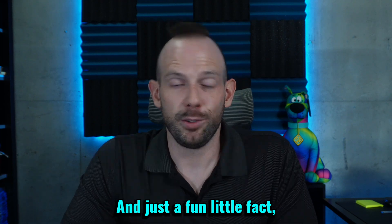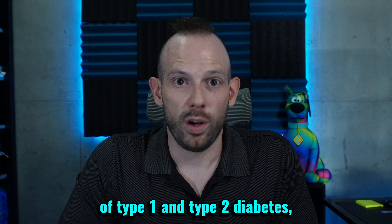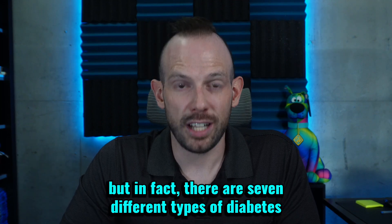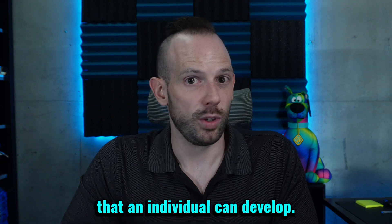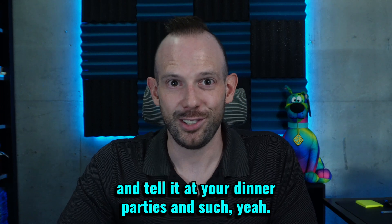Just a fun little fact — most of you have probably only heard of type 1 and type 2 diabetes, but in fact there are seven different types of diabetes that an individual can develop. You can take that one and tell it at your dinner parties.